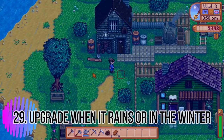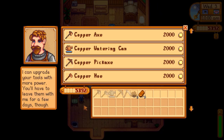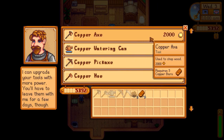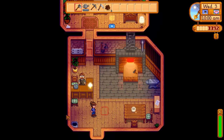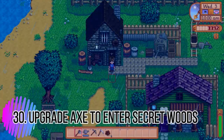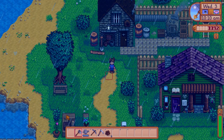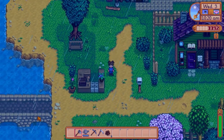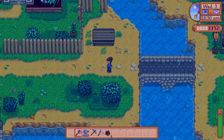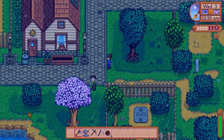Tip twenty-nine: upgrade certain tools when it's raining or during winter — for example, your watering can, since you won't need it then. Tip thirty: upgrade your axe as soon as possible so you can get into the secret woods, which has foraging opportunities you'll need for the community center, fish you'll need, and other benefits. You need to upgrade to a steel axe, so get on that as soon as possible.